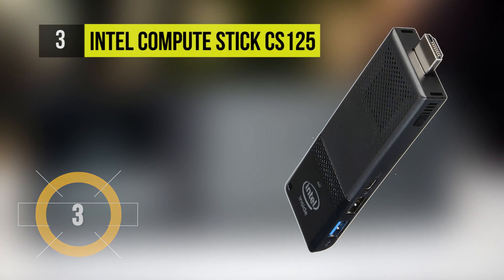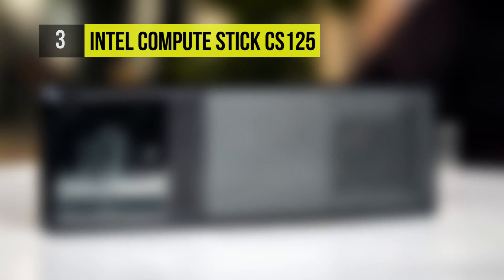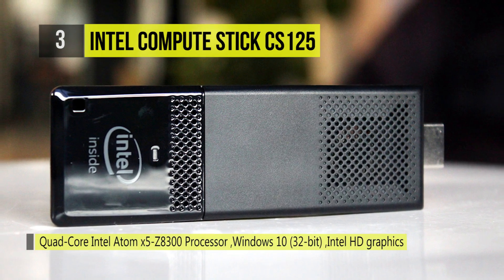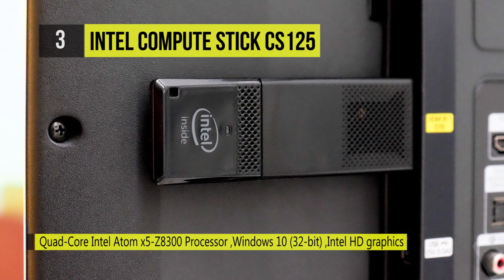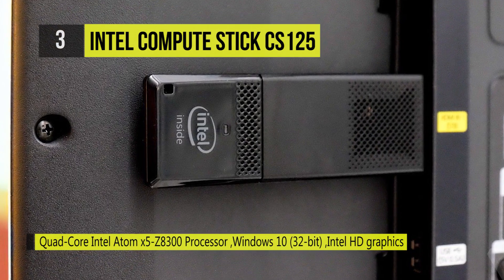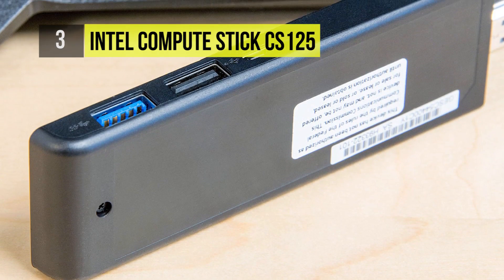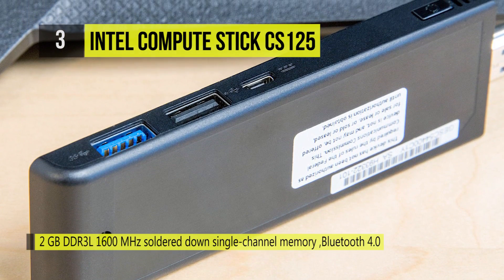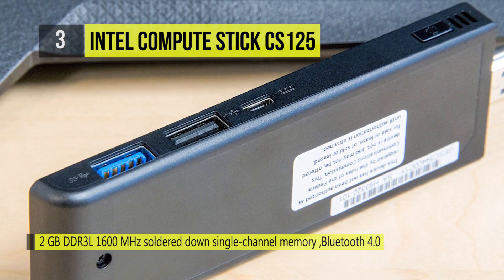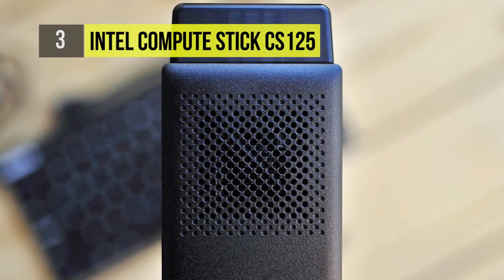The Intel ComputeStick CS125 delivers full plug and play connectivity by offering USB 2.0 and USB 3.0 ports for connecting with a printer, storage drive, or other USB device. With built-in 802.11ac Wi-Fi, it lets you wirelessly access the internet to check emails and browse websites, as well as a network for sharing files and videos. With Intel Burst Performance Technology, the maximum clock rate this processor can achieve is 1.84GHz.